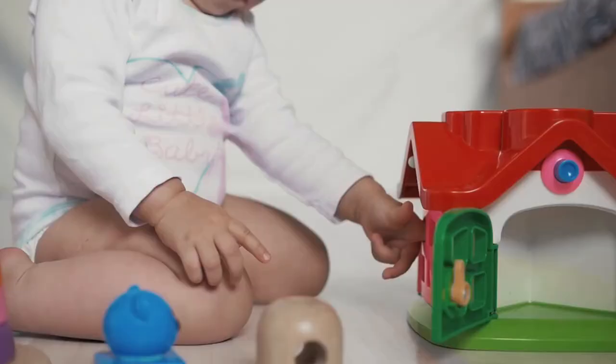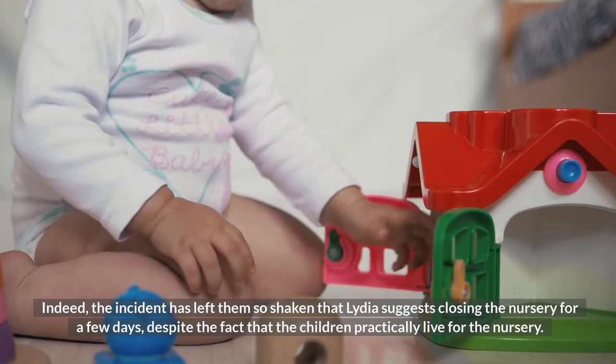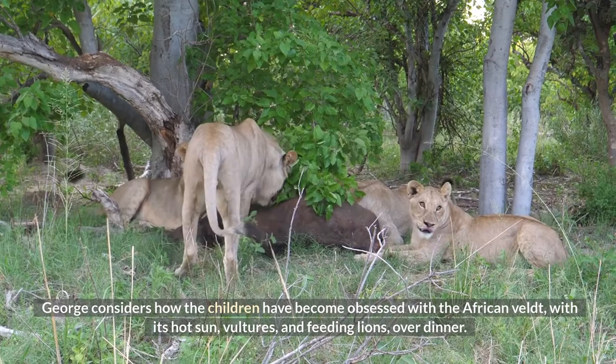The image of charging lions frightens the Hadleys as they investigate the nursery. The incident leaves them so shaken that Lydia suggests closing the nursery for a few days, despite the fact that the children practically live for it. She begs George to turn off all the labor-saving devices in the house so they can take a break and do things for themselves.